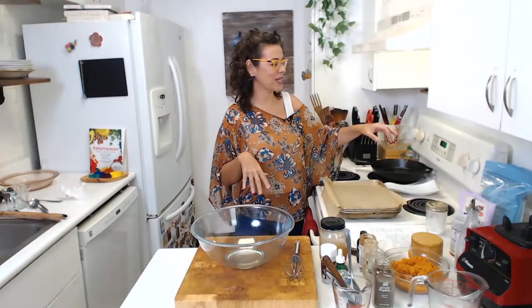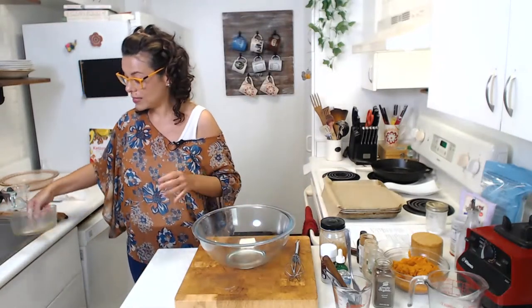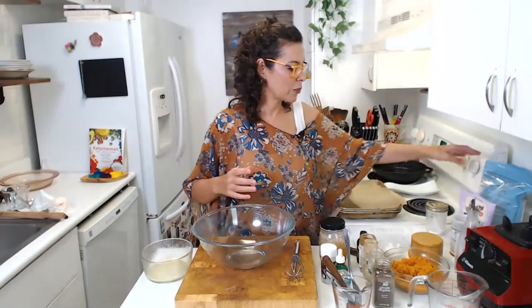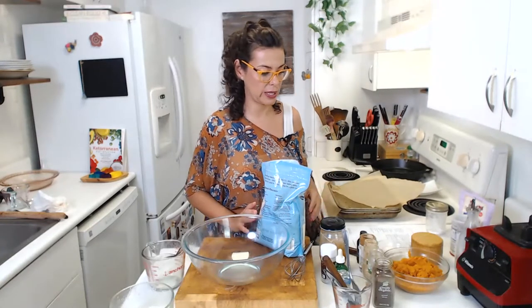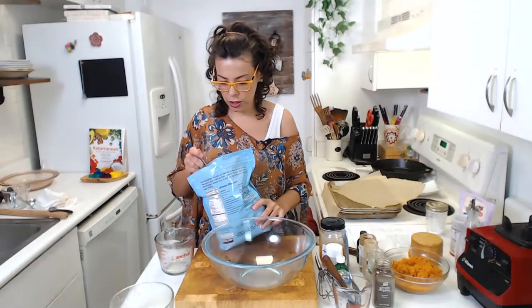Let's get another bowl and now preheat the oven to 350°F before we start mixing. As always, we are going to mix the dry and wet ingredients separately. We're going to use two and a half cups of almond flour. Remember, if you want to substitute almond flour for coconut flour: one cup of almond flour equals a quarter cup of coconut flour, but you need to add more eggs — otherwise it gets really dry.